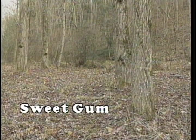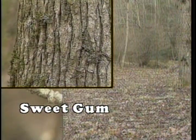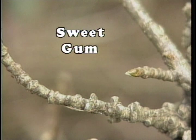Sweet gum trees are usually found growing in moist areas. The bark of the tree is gray to brown and deeply furrowed with narrow ridges. The twigs hold a short, pointed bud approximately a half inch long, which is reddish in color. Corky wings will be found growing on older twigs.